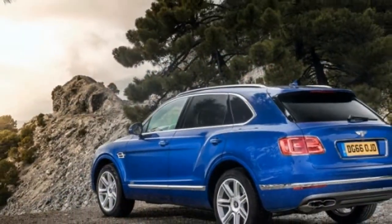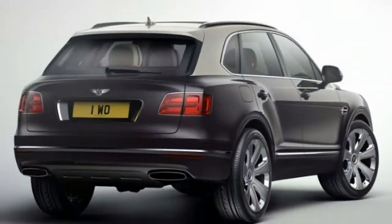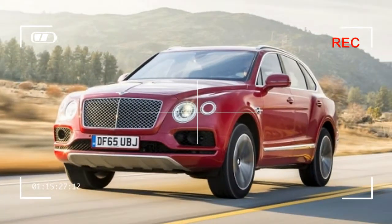Start up the twin-turbo 600-horsepower W12 and forget it all. The Bentayga marries abundant speed with excessive leather and wood in a way we haven't seen before.